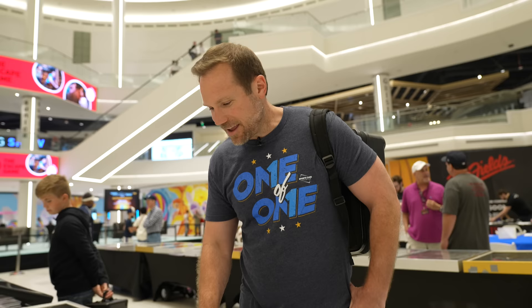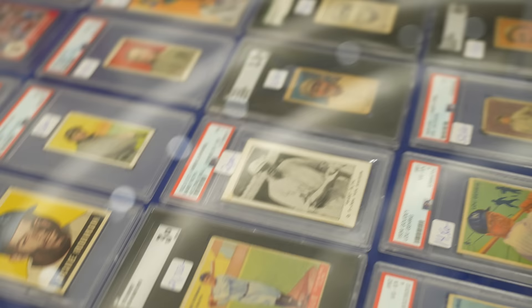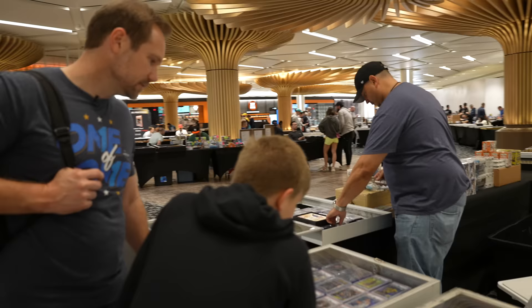I've got to get one of these 1933 Goudey Babe Ruths at some point. There were four different Babe Ruth cards in that 1933 Goudey set — that's one of them right there, and this is another 1933 Goudey Babe Ruth right here too. That's one of the most iconic baseball sets of all time. Yeah, that's a good one — the Silver Prism Select.